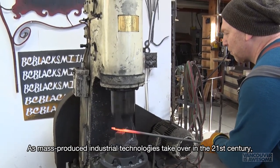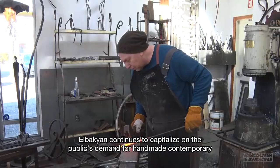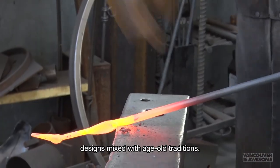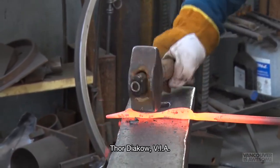As mass-produced industrial technologies take over in the 21st century, Elbakian continues to capitalize on the public's demand for handmade contemporary designs mixed with age-old traditions.